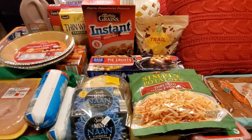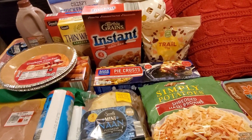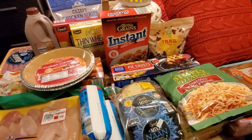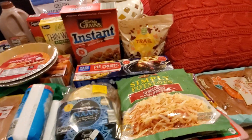Hi everybody, hope everyone is doing well. So I have an Aldi haul for you guys. It's kind of random, but I went for meat and they didn't have a lot of meat. And that's the thing about Aldi, it's like a hit or miss there. That's why I have to kind of supplement Aldi with other stores. But let me show you what I did get from Aldi today.